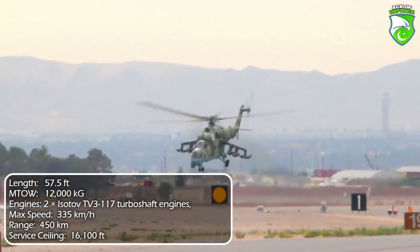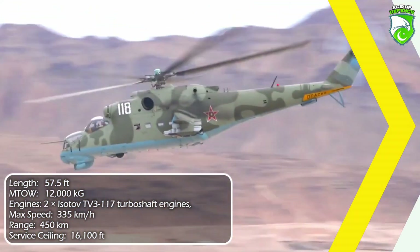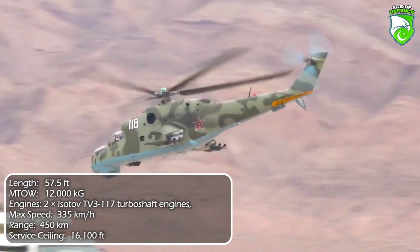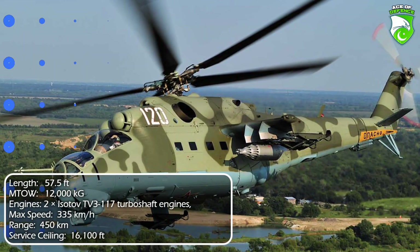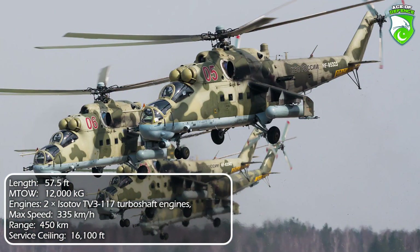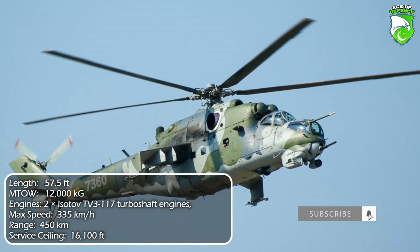As of August 25, 2020, a new variant, the Mi-35P, is starting serial production for an undisclosed foreign customer. With over 60 users worldwide and 2,600-plus units manufactured, it is the most produced attack helicopter to date.